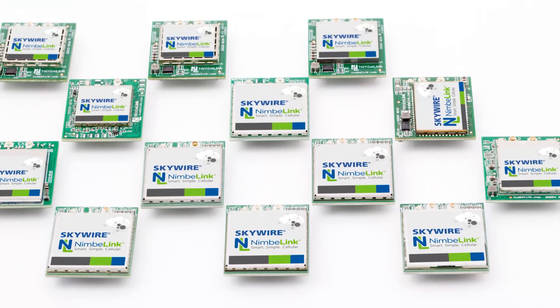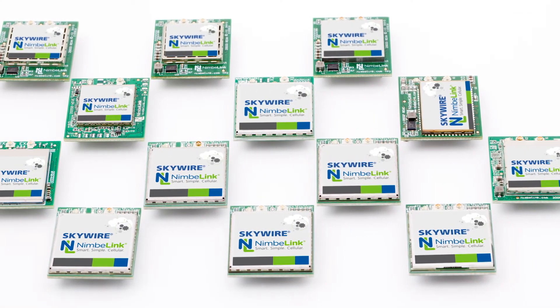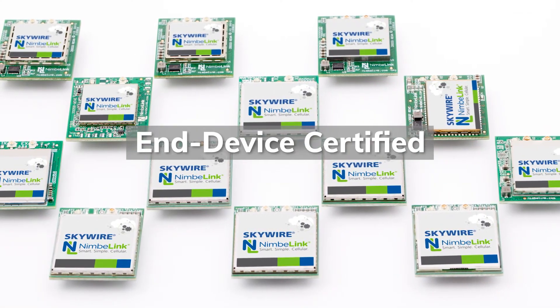The NimbleLink Skywire modem is already end device certified, which means we already have the certifications with PTCRB, GCF, FCC, Industry Canada, and carrier specific requirements.